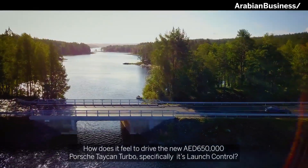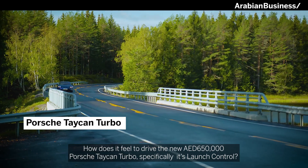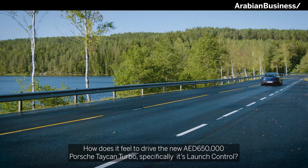How does it feel to drive the new $650,000 Porsche Taycan Turbo? Specifically, its launch control.